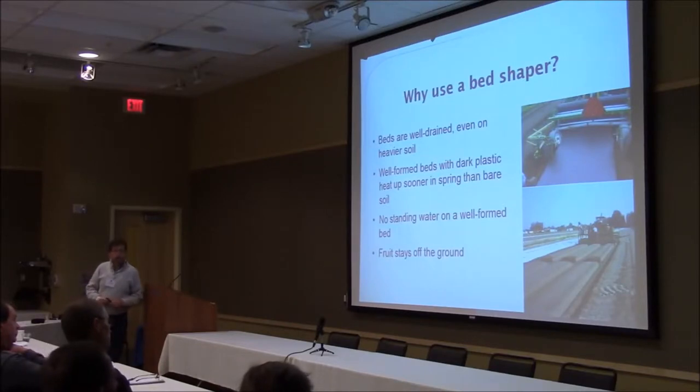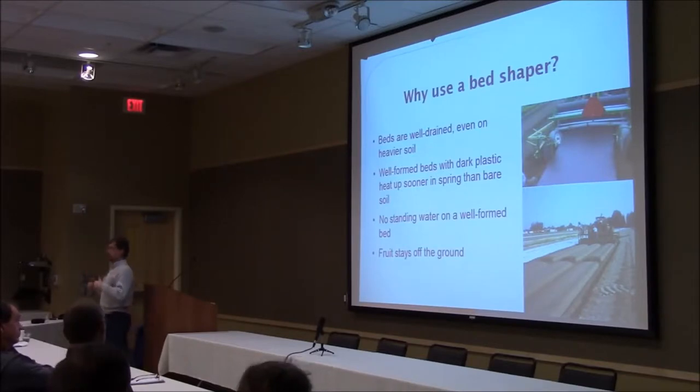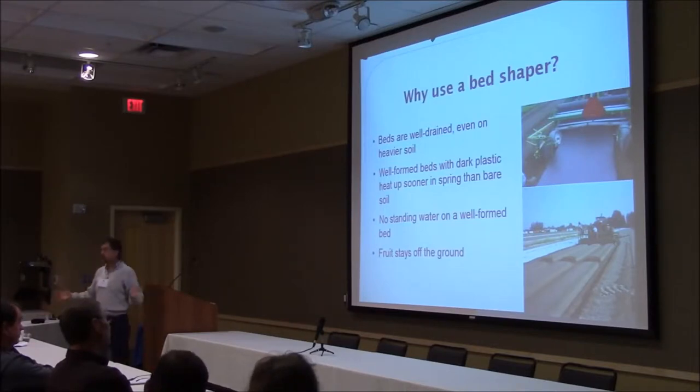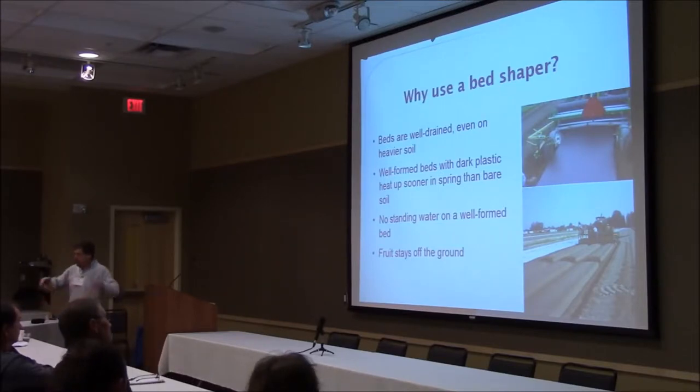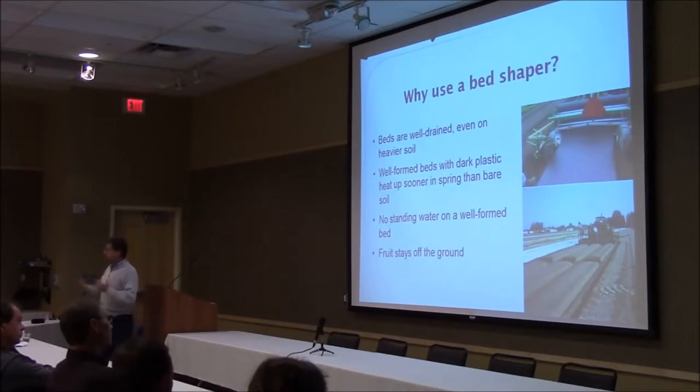On bed shapers — that was the second thing I was asked to talk about. You can grow plastic culture strawberries without a dedicated bed shaper; you can use your rototiller, make up a nice fine seedbed-like texture, then use some discs to heap up beds in your field. You can lay mulch over that, tuck it in so the wind doesn't blow it away, and get strawberries to work. But if you are going to grow plastic culture strawberries to any extent and stay with it, I would encourage you to invest in a bed shaper.